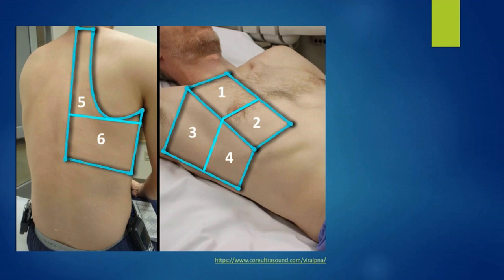About the zones in lung ultrasound: imagine drawing a horizontal line along the nipples cutting through the anterior and posterior axillary lines. This divides the lung into six zones — conventionally zones 1, 2, 3, 4, 5, and 6. It is important to dive into the axilla for the third zone. Scanning both lungs, you will scan a total of 12 zones for each patient.